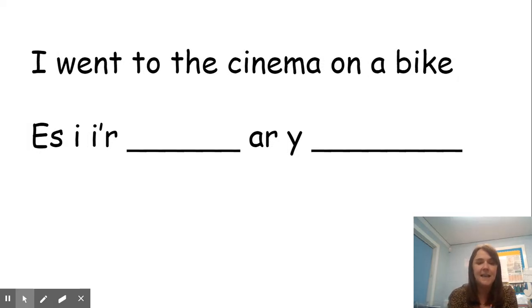I went — 'es i' — to, 'i'r,' and then you say the place that you're going, and then you say how you're travelling. And it will either be 'ar y,' which means 'on a,' or 'yn y,' which means 'in a.' So we would say 'ar y beic,' on a bike, or 'yn y car,' in the car, okay?